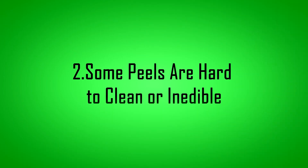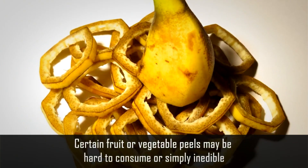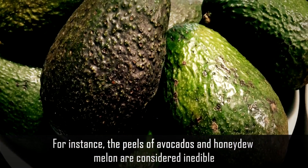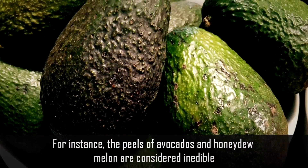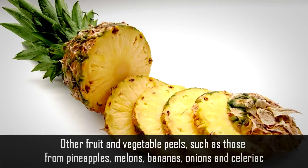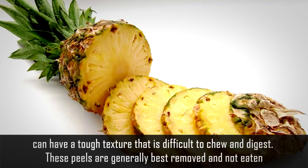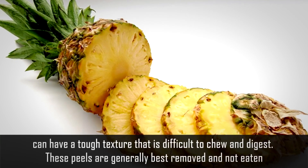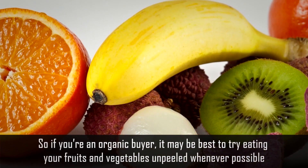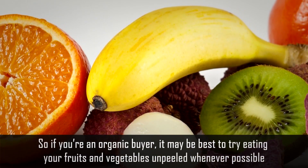Number 2: Some peels are hard to clean or inedible. Certain fruit or vegetable peels may be hard to consume or simply inedible. For instance, the peels of avocados or honeydew melon are considered inedible, regardless of whether they're consumed cooked or raw. Other fruit and vegetable peels, such as those from pineapples, melons, bananas, onions, and celeriac, can have a tough texture that's difficult to chew and digest. These peels are generally best removed and not eaten. So if you're an organic buyer, it may be best to try eating your fruits and vegetables unpeeled whenever possible.